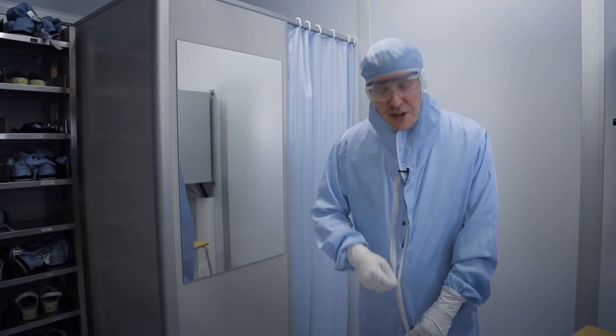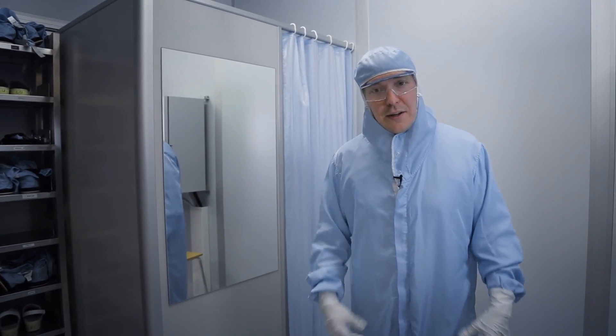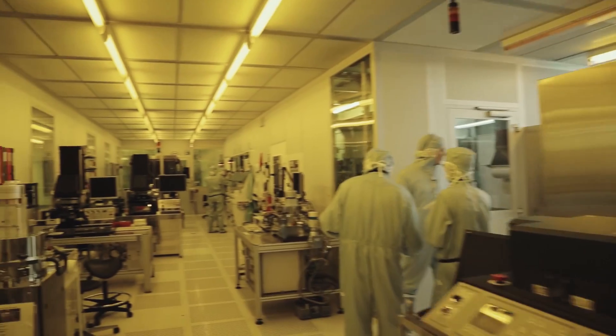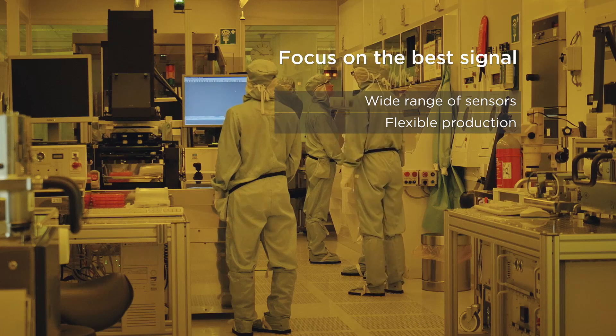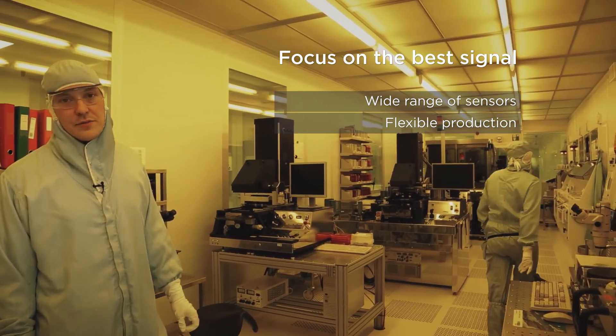Now in the gowning area, we make sure that the cleanliness is as good as possible and we wear these bunny suits. Very stylish. This is lithography, the cleanest area in our clean room. We don't focus on nanoscale, but we aim to achieve the best signal in the wide range of different kinds of sensors.